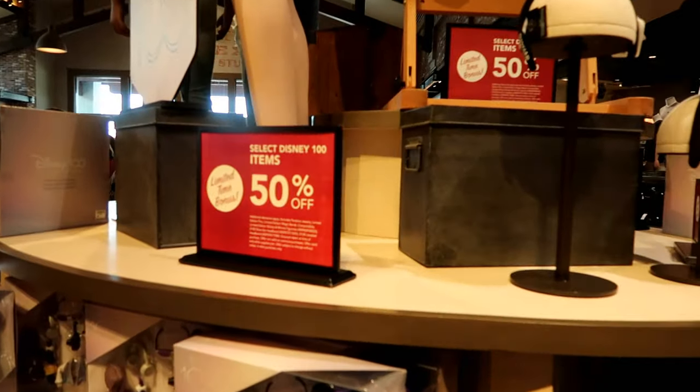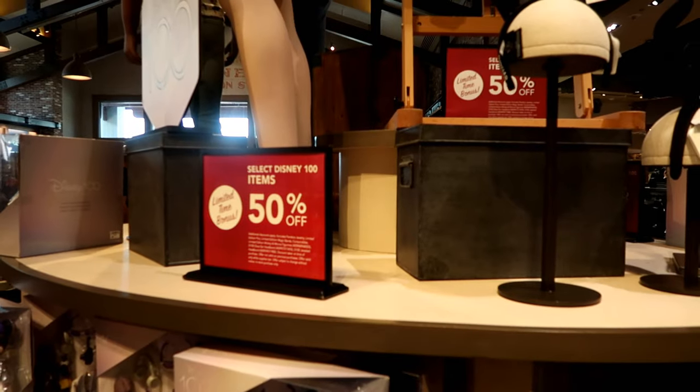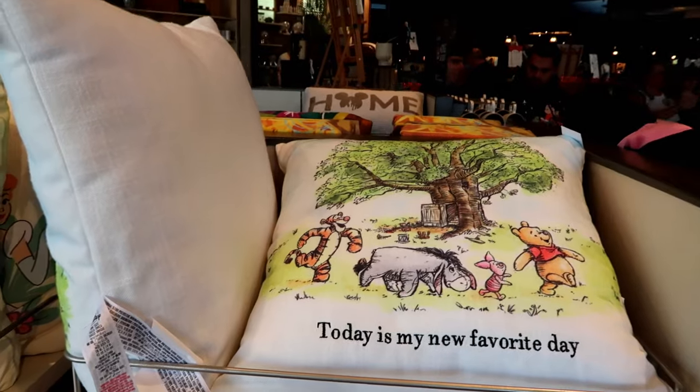This doesn't happen often — Disney actually putting stuff on sale and you don't have to go to the character warehouse. Now this pillow is downright precious.